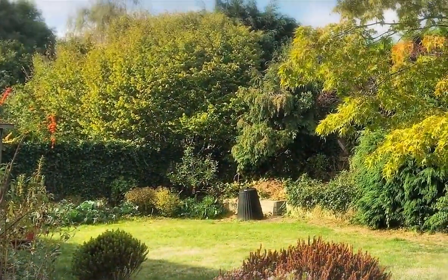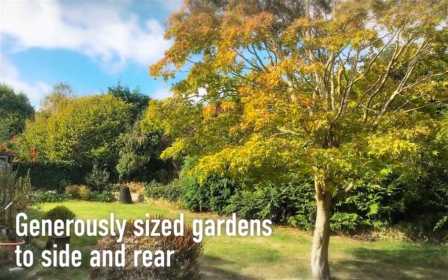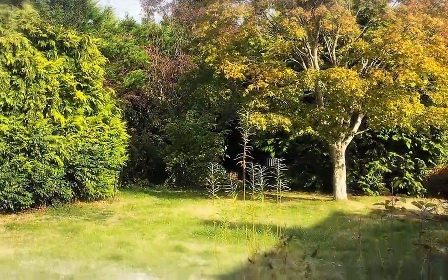Generously sized, the gardens are located to the rear and side of the bungalow, providing a delightful leafy backdrop.